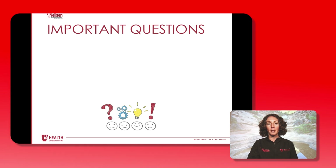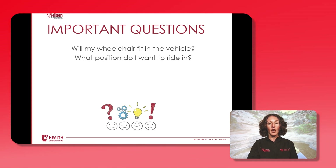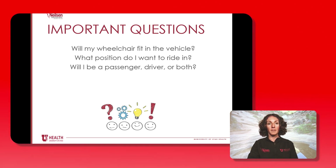Here are some important questions to consider for both now and in the future. Will my wheelchair fit in the vehicle? It's important to have the opportunity to actually put your wheelchair in the vehicle before you purchase it. Don't just rely on measurements alone but actually try it whenever possible. What position do I want to ride in? Will my wheelchair fit in the vehicle in that position? And will I be a passenger, driver, or both for now and in the future?